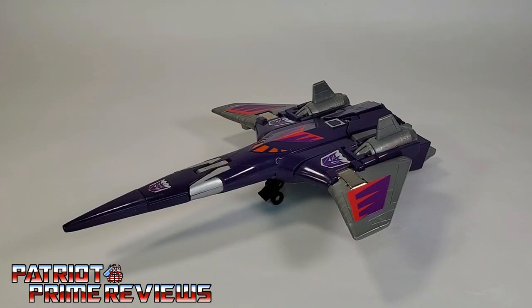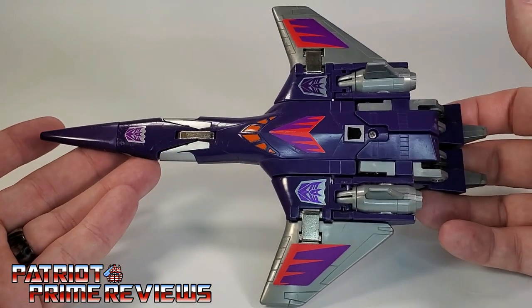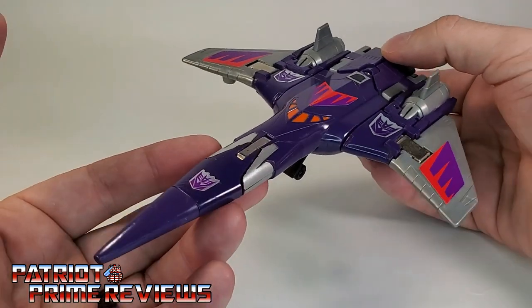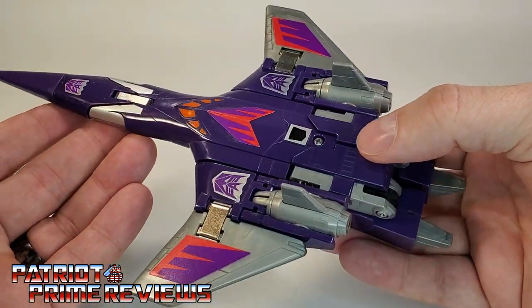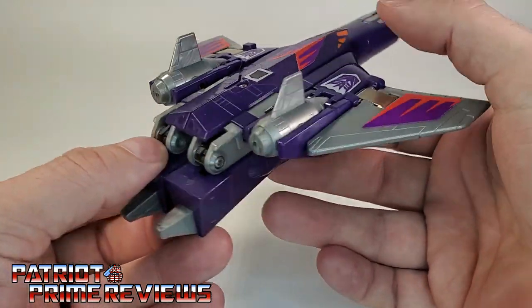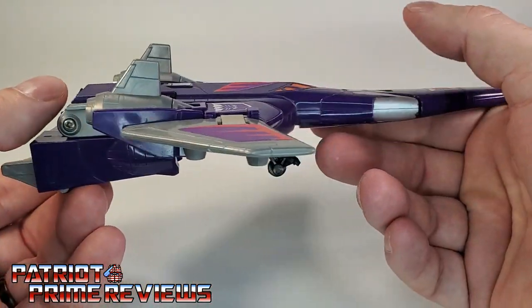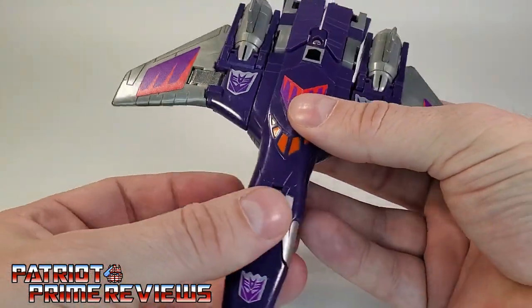1986's Generation 1 Cyclonus, to this day, has my favorite G1 Decepticon jet mode. I absolutely love the looks of this jet — this thing just looks badass. It's very streamlined, pretty well seamless for a G1 figure, aside from the toes sticking out the back, but you can pretend those are thrusters. This thing just looks spectacular.